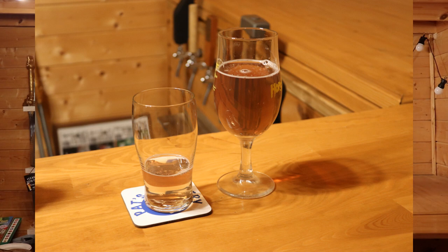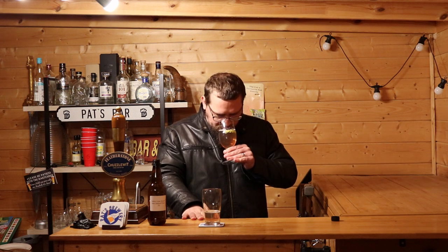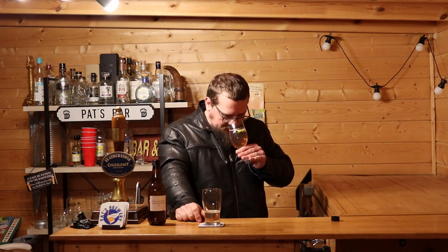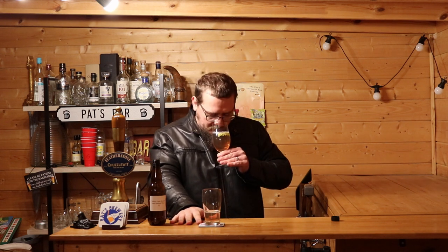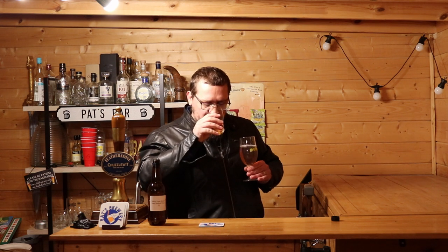Let's give it a little bit of a sniff. A little — what do I call that? A little subtle fruit. It's not massively aromatic, I don't think.